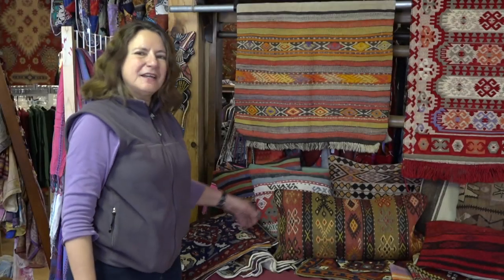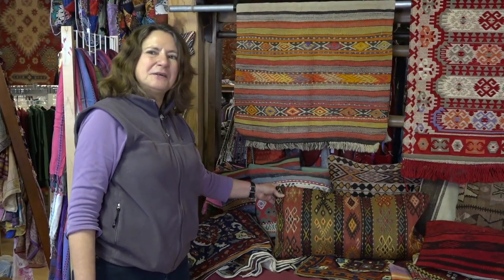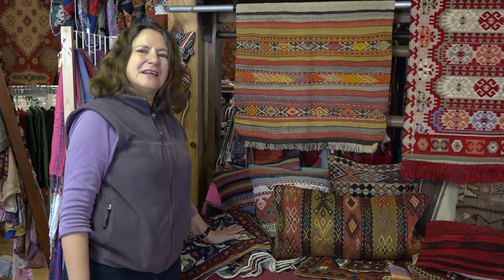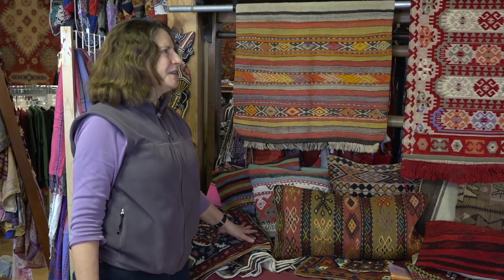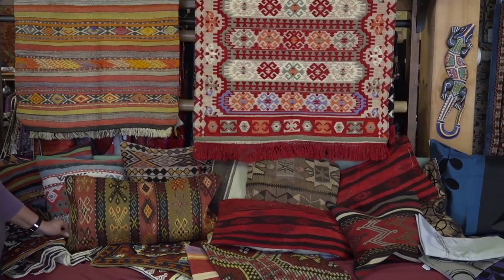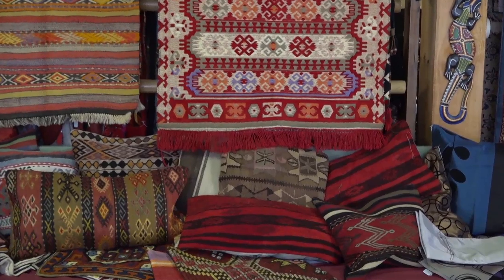One of the things we got from Turkey this year are kilim pillows and kilim rugs, besides the kilim bags. One of the things we always try to do is bring in new things every year. This year perhaps more than usual we have a lot of new things from new countries as well.